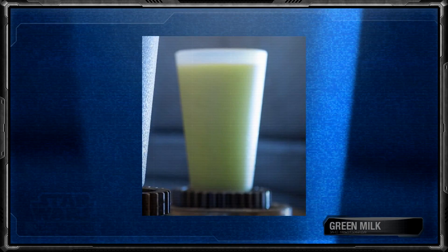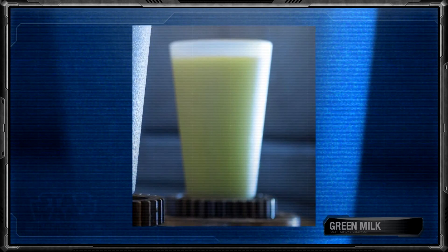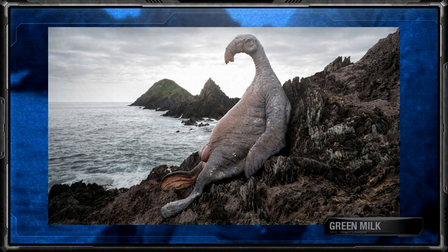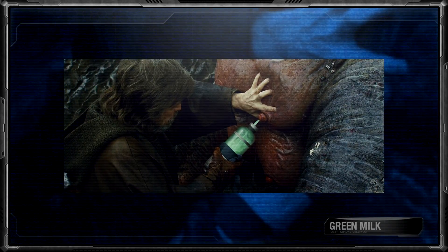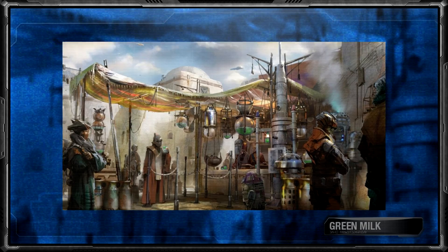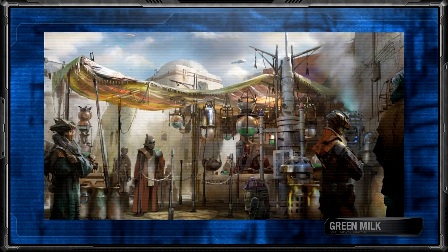Green milk, while not as popular, was seen as the next best alternative option to blue milk. However, rather than come from banthas, it was produced by female Thala-sirens, who were found on the planet Ahch-To and among many other watery worlds. It was only really during the war between the First Order and the Resistance that Thala-siren green milk gained more widespread popularity, as it was then exported to Baga Wamba family farms on the planet Batuu, who in turn sold it across Black Spire Outpost.